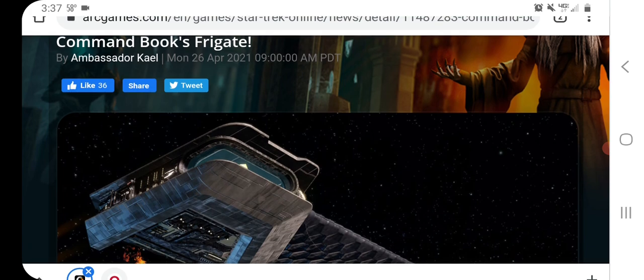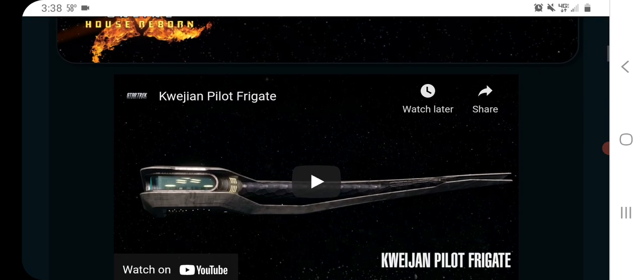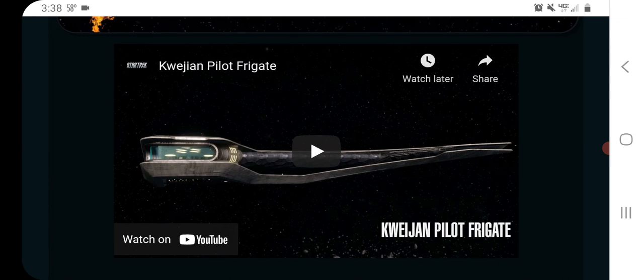We're here to talk about the Books Frigate, which is a crazy looking ship. I have not been watching Discovery — my wife and I are going to start on that when we're done with Enterprise — and there's some crazy looking stuff coming out of that show, and this is definitely one of the crazier ones. It kind of looks like one of the Janeway's nacelles that came loose and became its own ship. Anyway, they have a little cinematic movie here for it and it's actually pretty good. They've been doing these the last couple of times and they've started doing them more recently and it looks good.